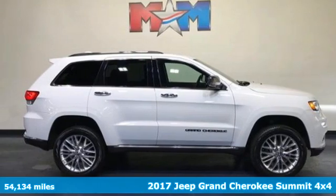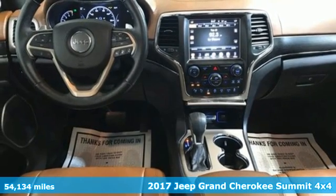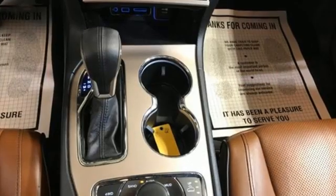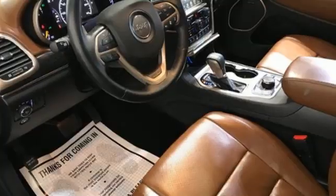It's a 2017 Jeep Grand Cherokee. The Jeep life fits your life. A great vehicle is comprised of great features like these: V6 engine, heated and ventilated leather bucket seats, integrated navigation system with voice activation.